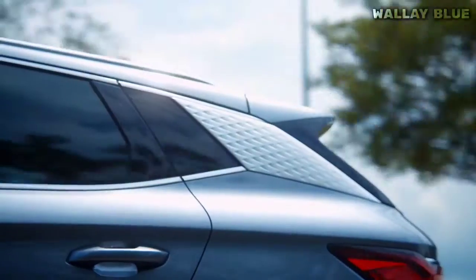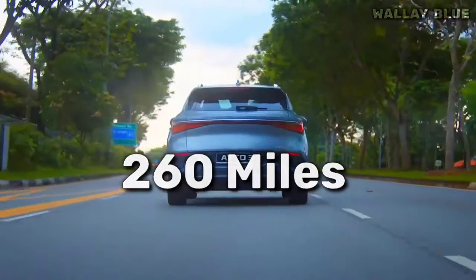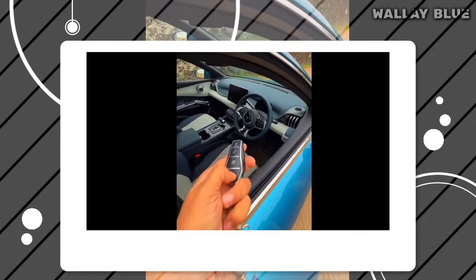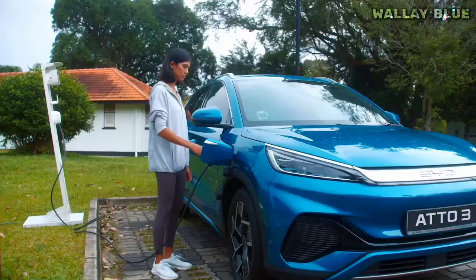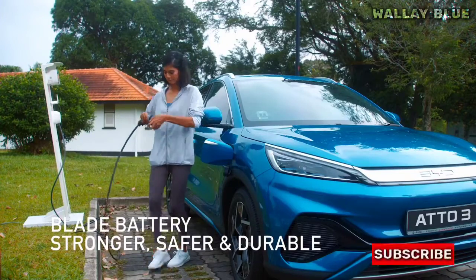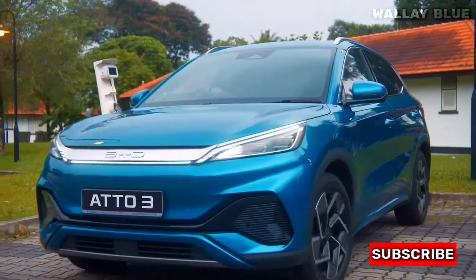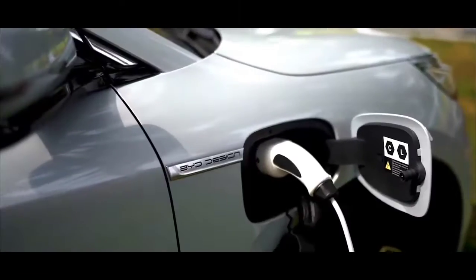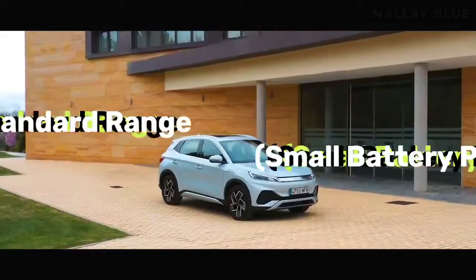The ADO3 provides an impressive driving range of up to 260 miles, and some owners have confirmed the automaker's claim, showcasing the ADO3's reliable performance. Charging this electric SUV is a breeze, thanks to its 400-volt electrical architecture, with support for maximum charging speeds of 7 kW and 11 kW.